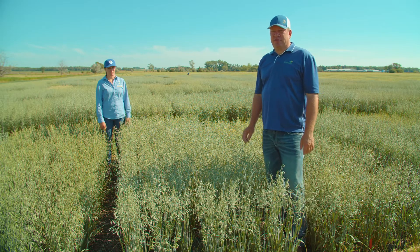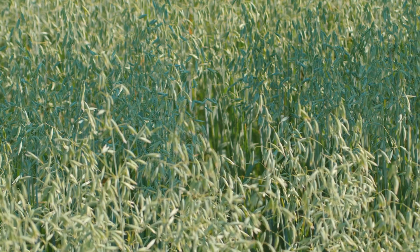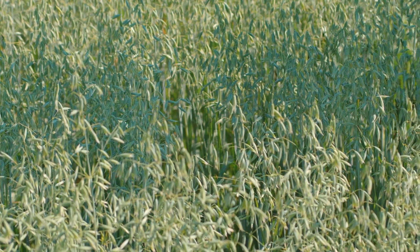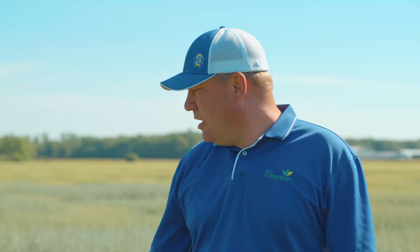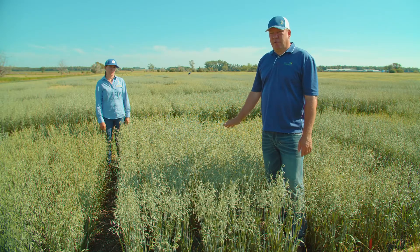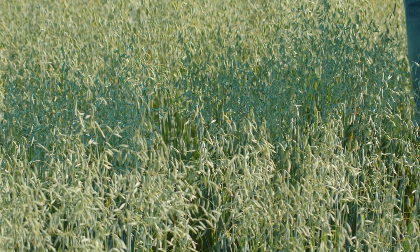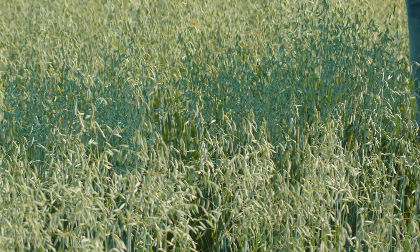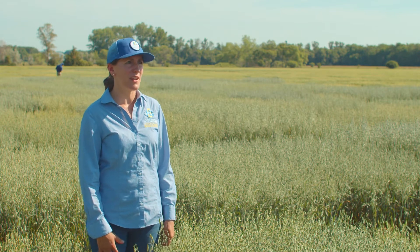Next we have Shelby 427. This is older material from South Dakota, released in 2009. Yields will likely be towards the bottom of the trials. It's been a very popular release in South Dakota, but it's losing ground and Hayden is taking over a lot of its acres. Shelby 427 is very susceptible to crown rust, and we would not recommend it anymore. For the eastern part of the state, Rushmore would be a better high test weight alternative.